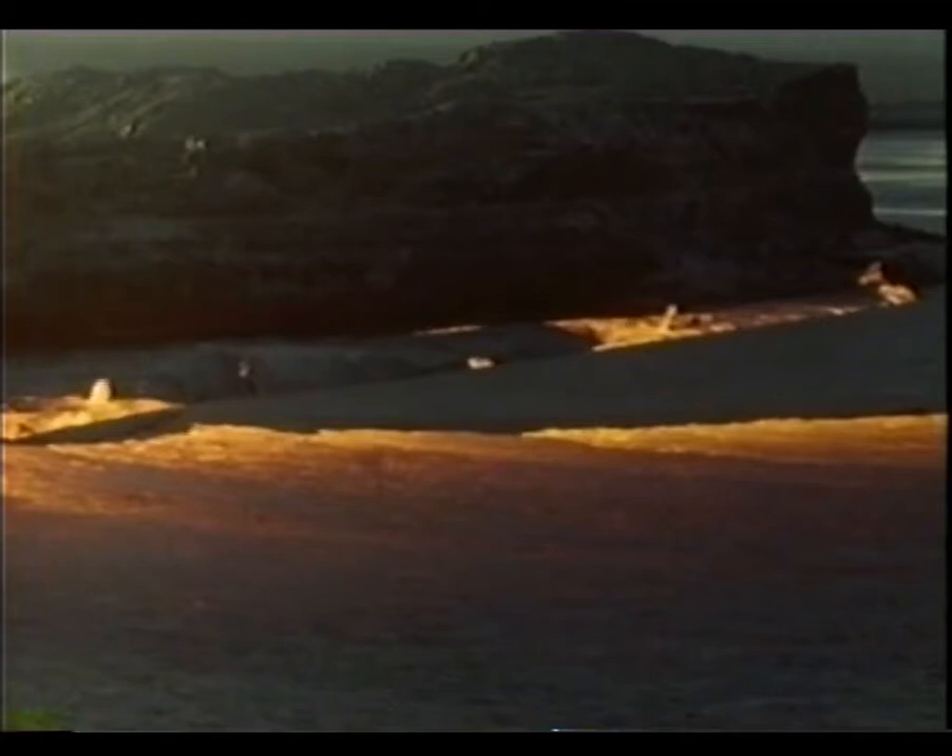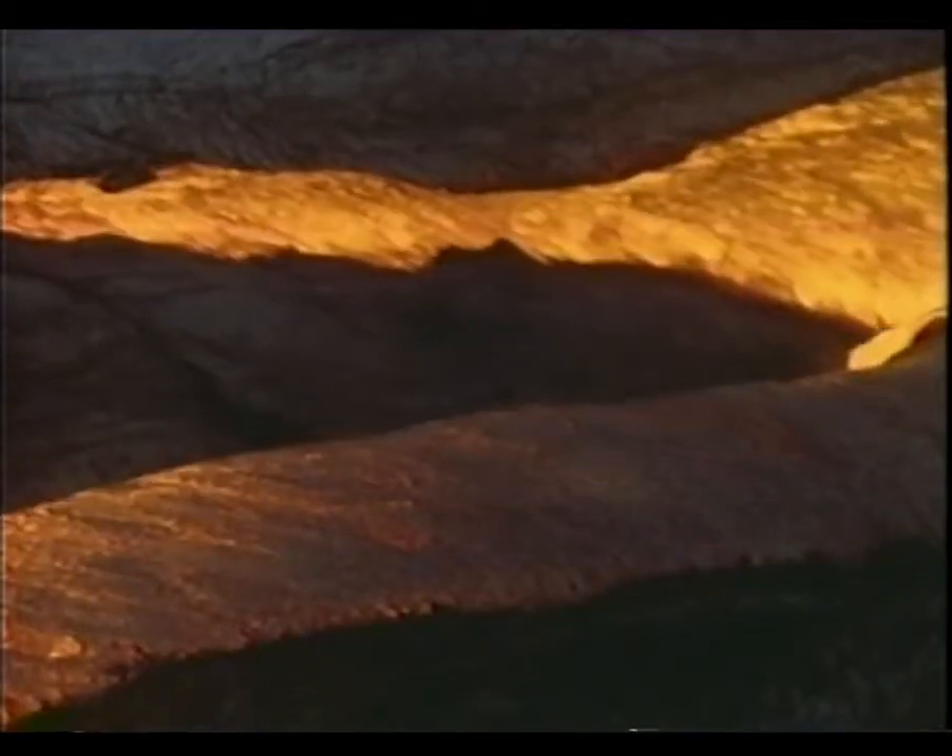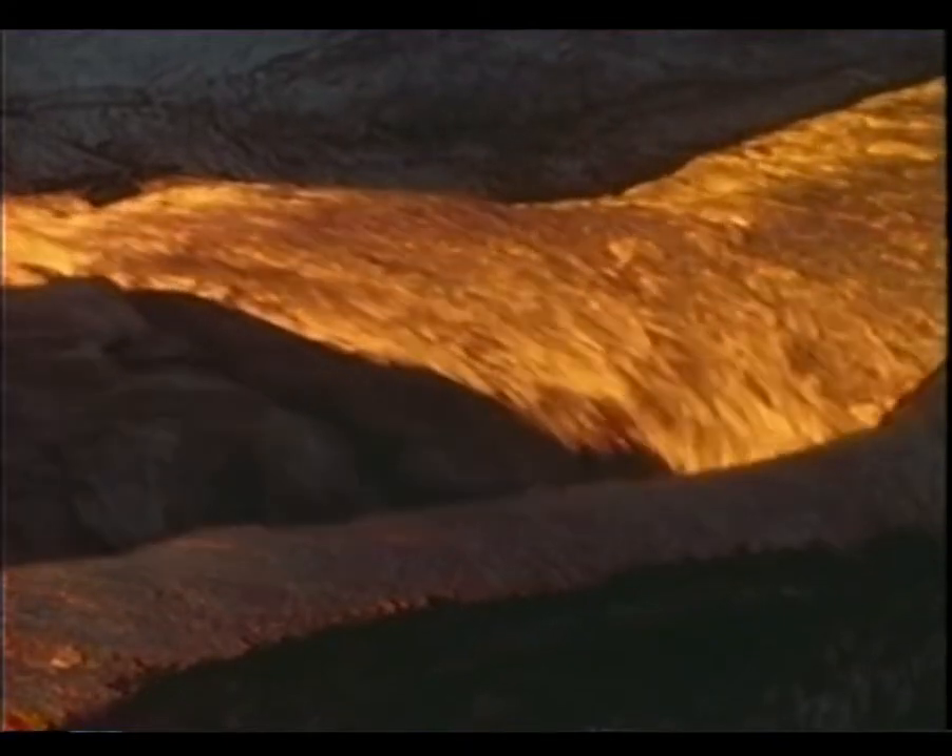This lake of molten lava in Hawaii shows the process in miniature, with convection currents shifting and breaking up the thin solid crust.